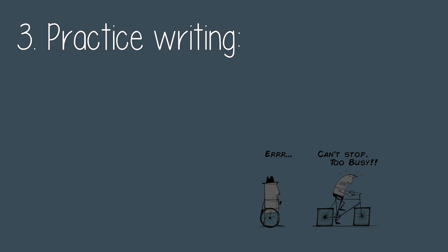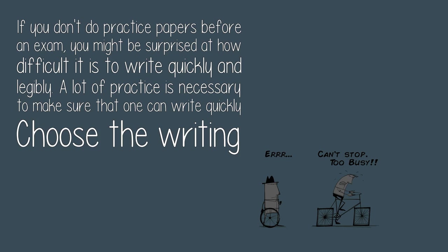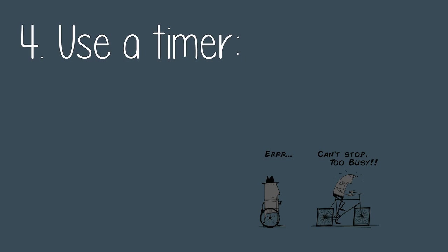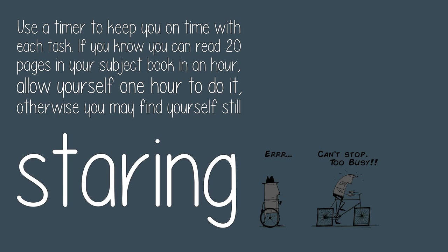Three: practice writing. If you don't do practice papers before an exam, you might be surprised at how difficult it is to write quickly and logically. A lot of practice is necessary to make sure that one can write quickly. Choose the writing instruments carefully and practice writing fast with them.